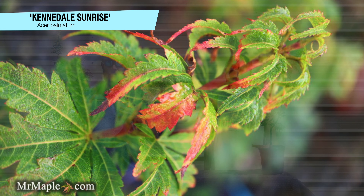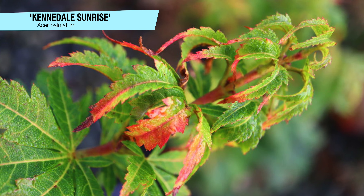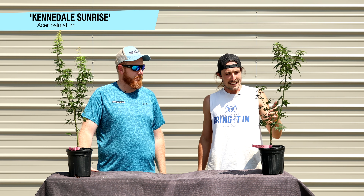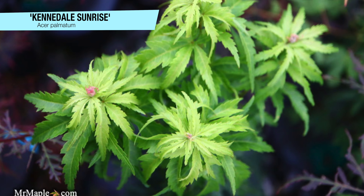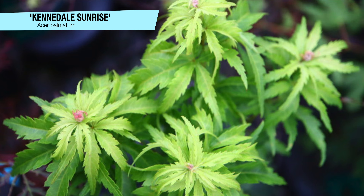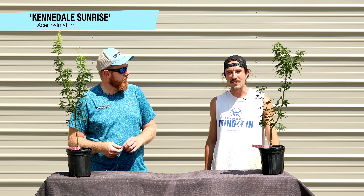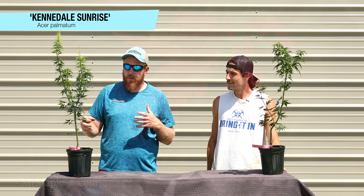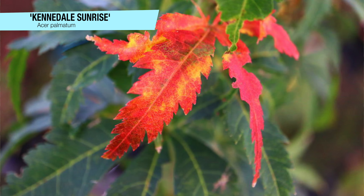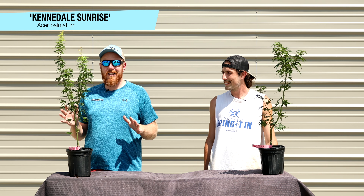Up next, Acer palmatum 'Kennedale Sunrise,' a selection by our friends at Metro Maples. Keith Johansen, who started Metro Maples, found this selection. It's heat tolerant because it's from Texas, and it was named after Kennedale, Texas. When it leaves out it comes in with a really nice green color with golds and yellows, and as it grows through the summer you see a gradient from lighter new growth to darker old growth toward the base. It stays on the smaller side at 8 to 10 feet in 10 to 15 years. In fall you get yellows to oranges — it has that tightly layering habit similar to Mikawa Yatsubusa, kind of in that Shishigashira family. It's unique, different, and it's going to sell out quickly.